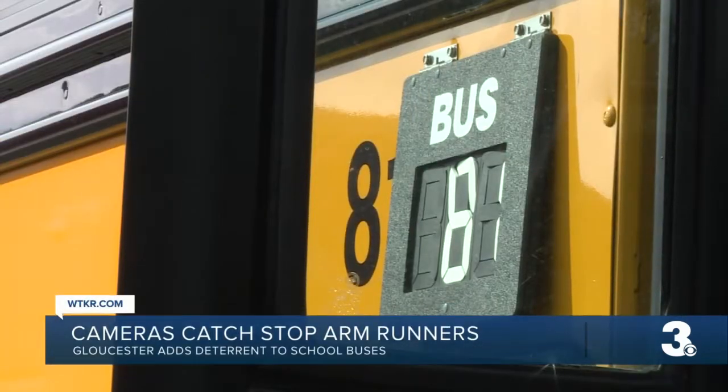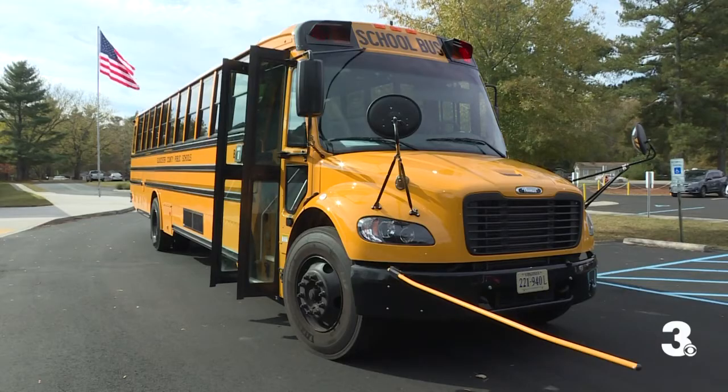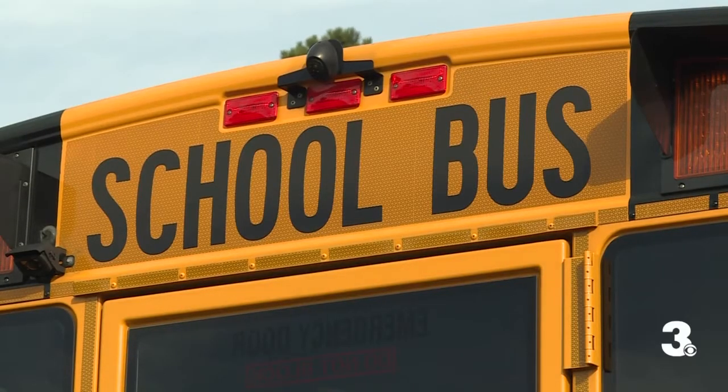It works like this: if a driver goes around a bus when the red lights flash and the arm is out, the exterior camera turns on. There's one on the side, front, and back of the bus, creating a 360-degree picture.